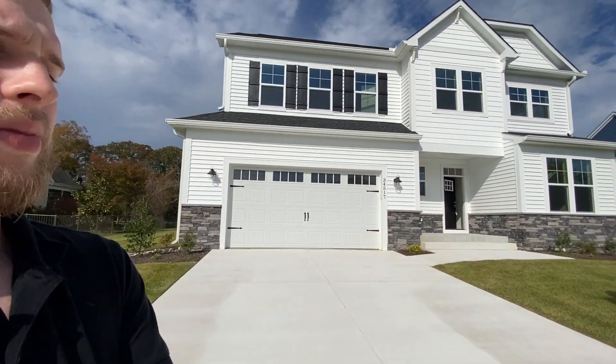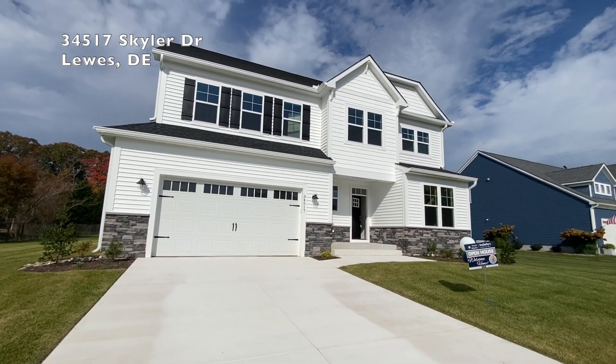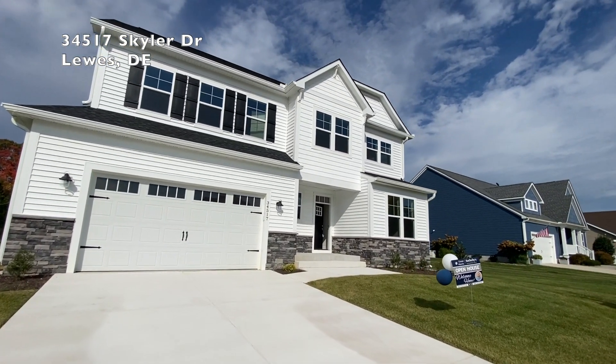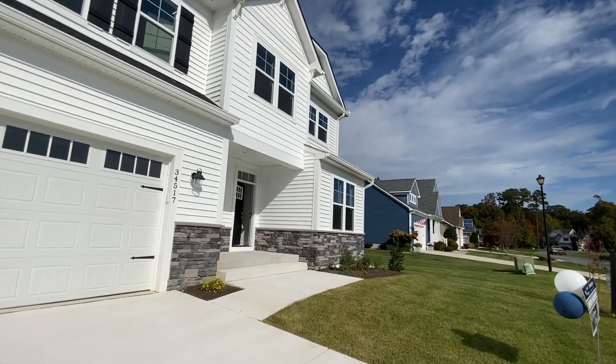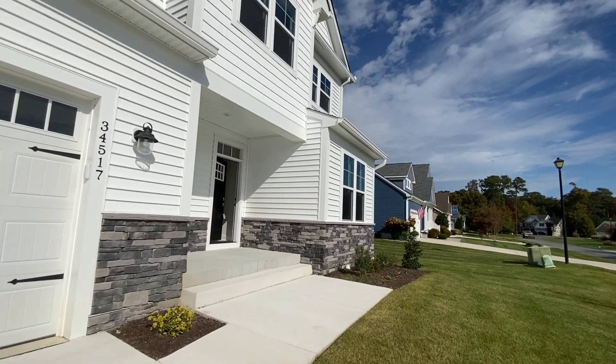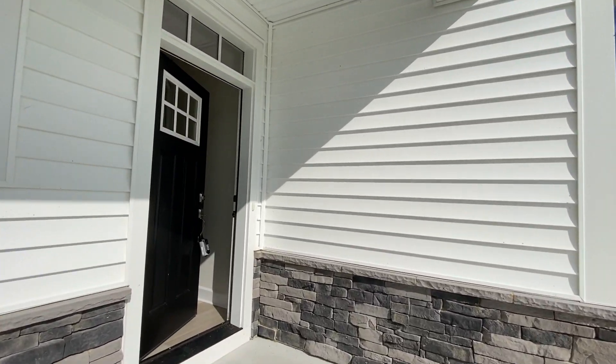Hey everybody, Christopher McCray with the Corey Mayo team at Monument Sotheby's. Today I'm doing an open house at the Villages at Herring Creek in Lewes, Delaware. And behind me I have the house that I am showing. This is going to be by Fox Homes and it is currently listed for $799,000, situated on a half acre private wooded lot — it is absolutely amazing. So let's take a tour.